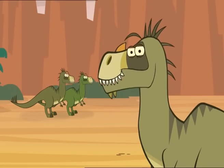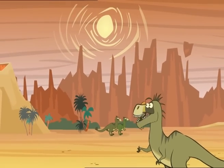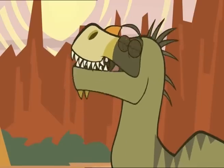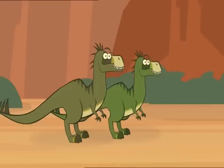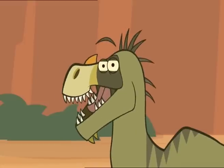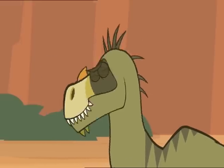Right, let's get on with it then. I am Eotyrannus, and this is the early Cretaceous period, over 130 million years ago. These two young sprouts here are juvenile Eotyrannuses, and fine young fellows they'll turn out to be, I can assure you. Today, I'm about to teach these fine young fellows how to hunt the mighty...